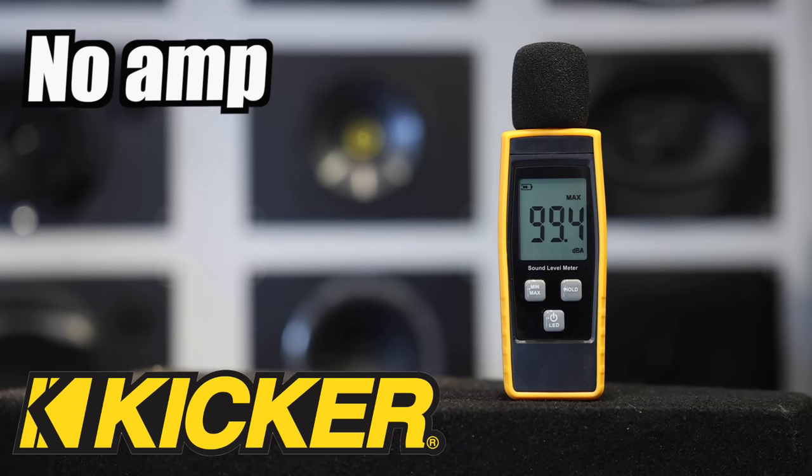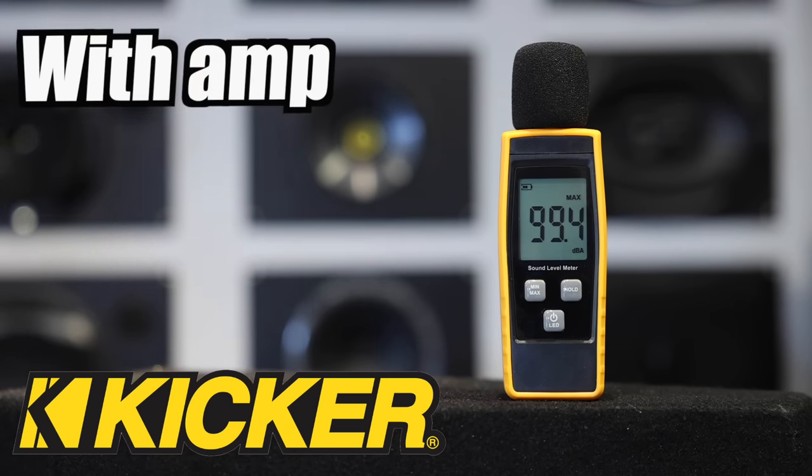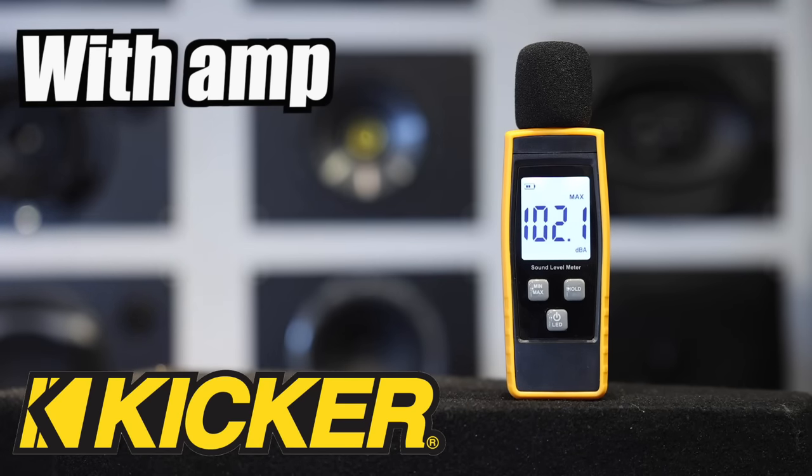Now let's check it out with an amplifier. We got 102.1 with the amplifier. The Alpines were 101.2, so we have just about a dB difference between the two. Again, the tweeter is pretty bright, so if you like bright tweeters then these might be a set for you. These are Kicker's CSC67s.